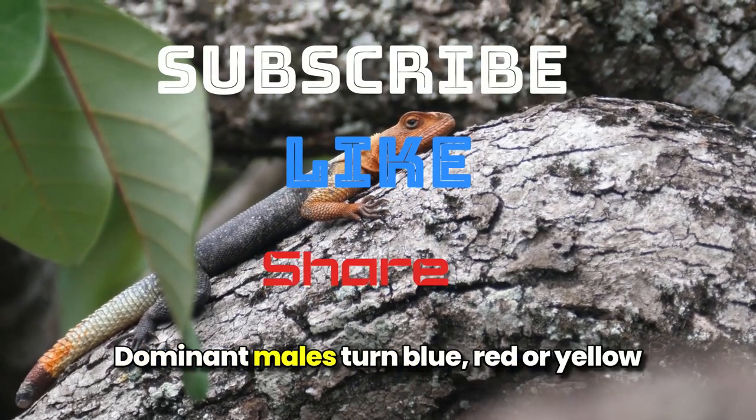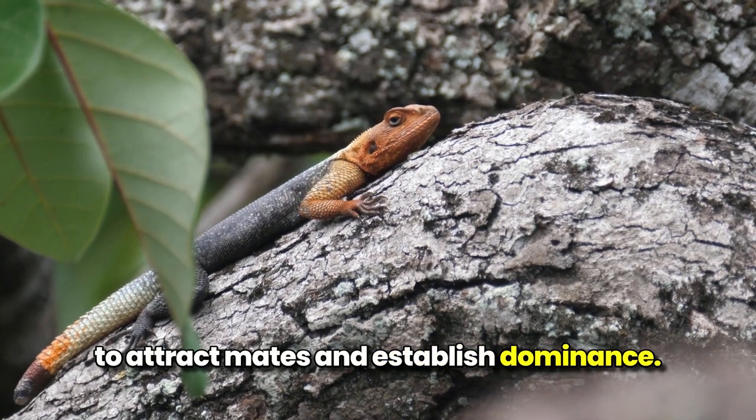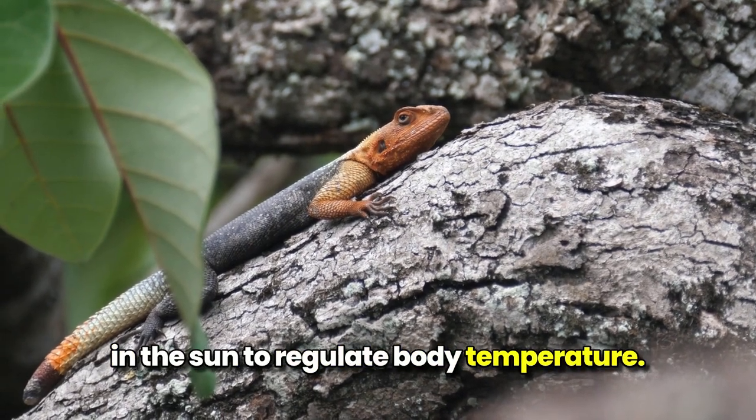Colorful displays: dominant males turn blue, red, or yellow to attract mates and establish dominance. Sunbathers: active during the day, they bask in the sun to regulate body temperature.